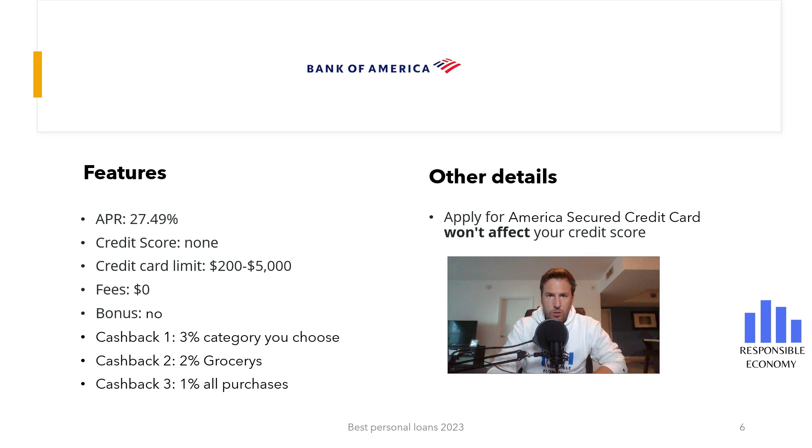The third credit card analyzed is Bank of America Customized Secured Credit. It doesn't have a welcome bonus, but it has a very interesting cash back. Bank of America offers 3% cash back in a category of your choice and 2% at grocery stores and wholesale clubs, with a maximum limit of $2,500 of spending per quarter. In the rest of the purchases, you have an unlimited 1%. If you pay at the end of the month, you do not have to pay commissions, but if you defer payments, you have interest of 27.49% APR. You must make a minimum deposit of $200 and a maximum of $5,000. It is not necessary to have a credit score to apply.